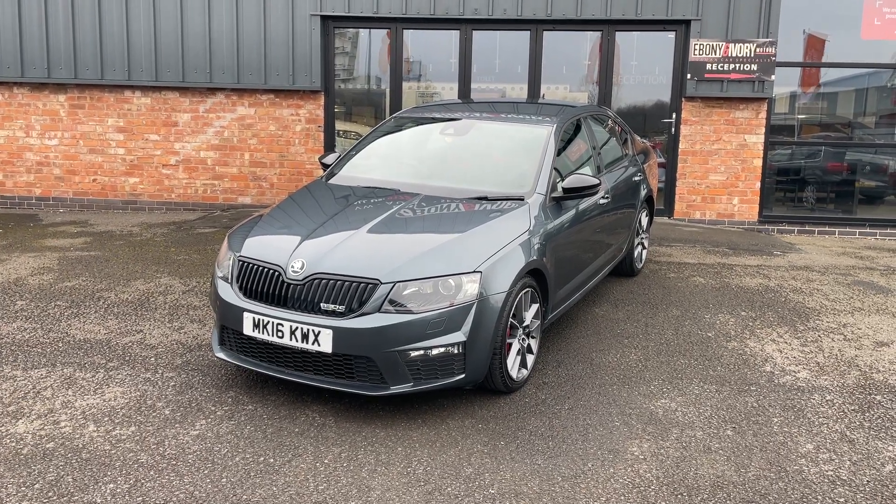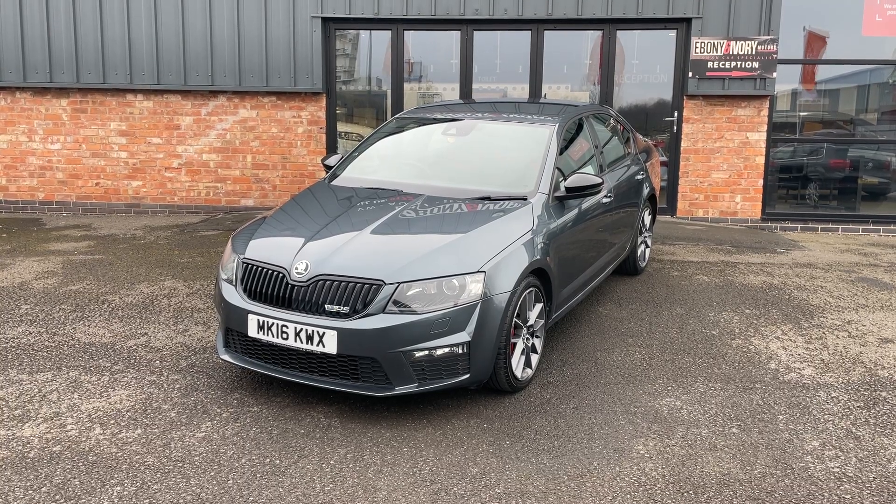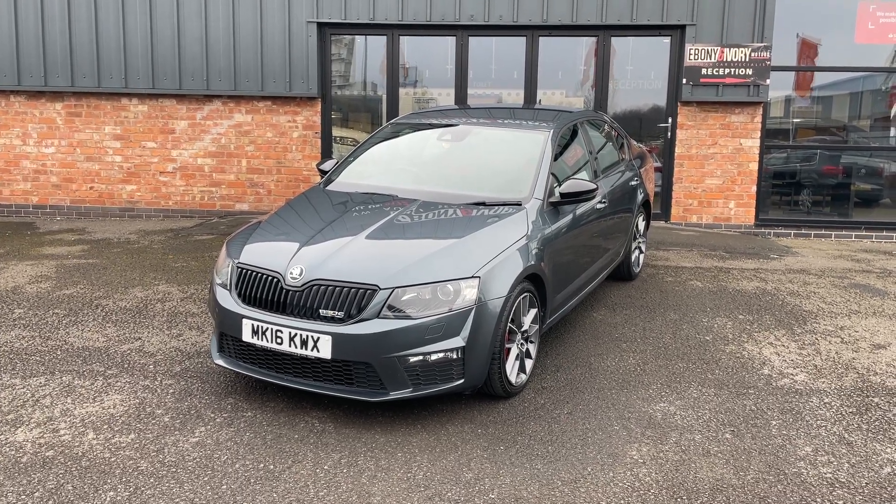Hi, welcome to Ebony and Ivory Motors. My name is Rick, just here today to show you the Skoda — it's the Octavia TDI VRS 2.0L.